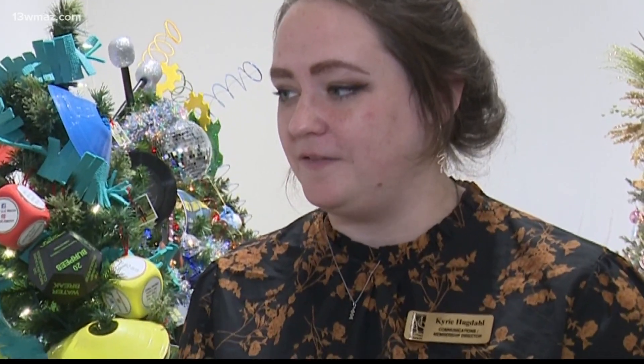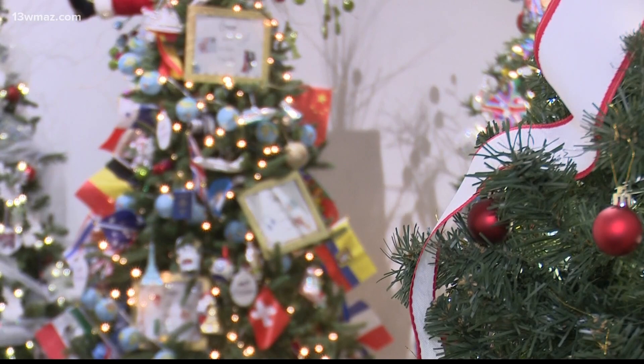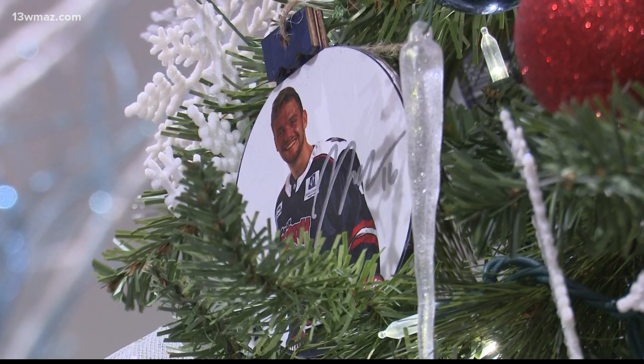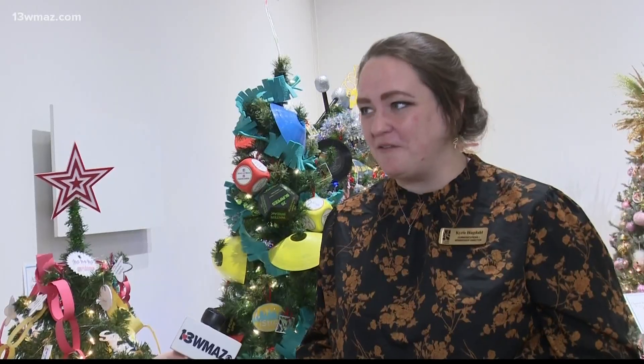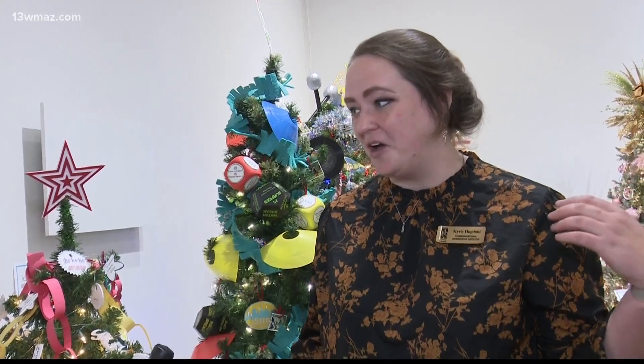Carrie Hugdahl is the communications director for the museum. She enjoys seeing creative people bringing art and new ideas to life. They're all absolutely gorgeous and you can see all of the love that all of the designers have poured into it and into the museum. But my favorite is probably the museum-themed tree because it is all about the museum.